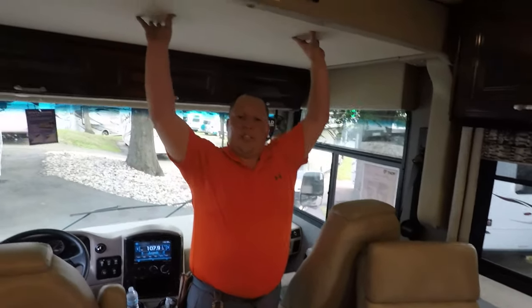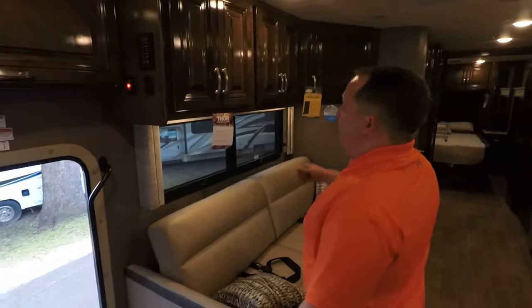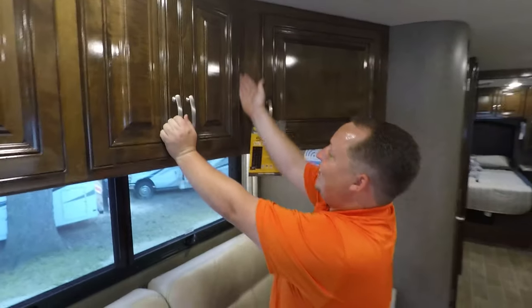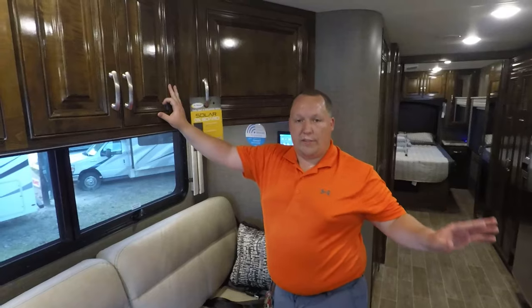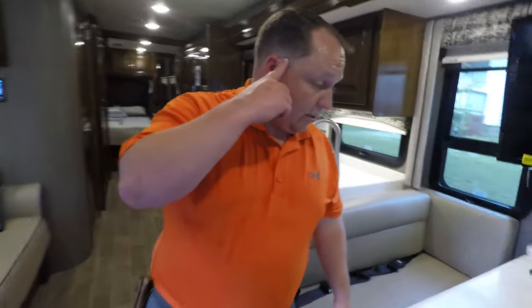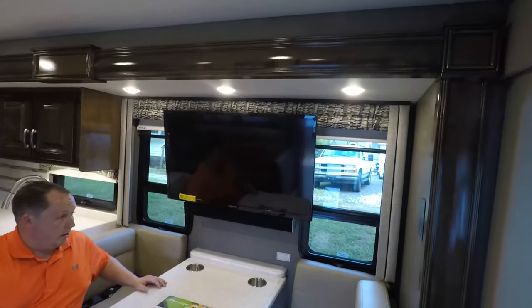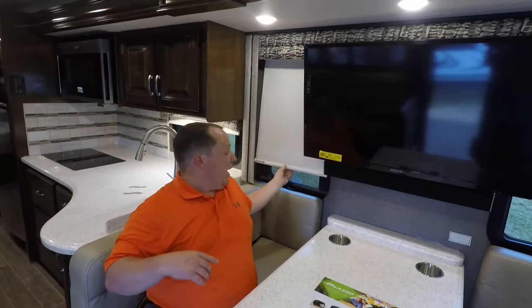Another great feature is you get a bunk over the cab, which you don't get in very many diesel pushers. If you look at the woodwork, it is very nice high-gloss cabinetry with hidden hinges — meaning when the cabinet is closed, you cannot see the hinges. According to Thor manufacturer reps, they use the same cabinetry throughout all of their diesel pusher lines — Palazzo, Aria, Venetian, and Tuscany. Over here in the kitchen area, you have cup holders, and this drops down and makes a bed. Solid surface countertop for the dinner table, and your television is right here. You also have MCD daytime shades and privacy shades.